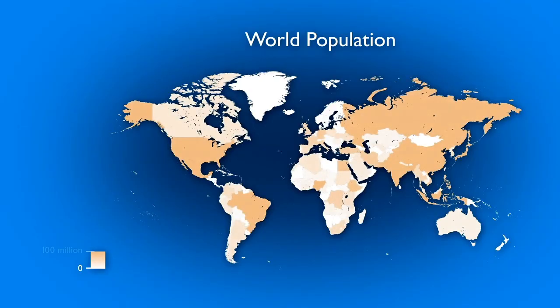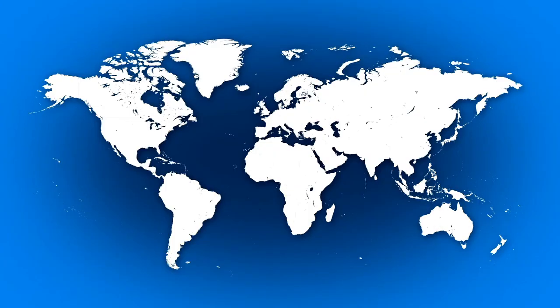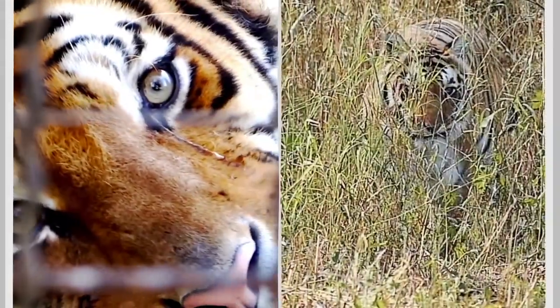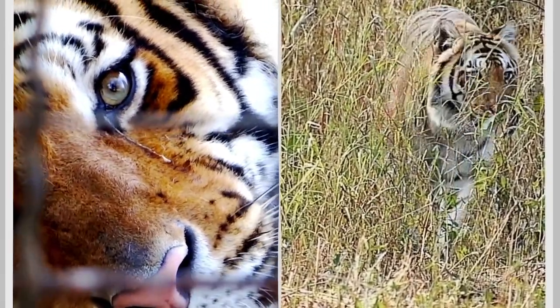Over time, as the human population grew in numbers, they destroyed tigers' habitats. As it turns out, tigers not only fell short of prey, they were also forced to leave their wild habitats. There are now less than 5,000 tigers remaining in the wild. Studies suggest that captive tigers have outnumbered wild tigers.